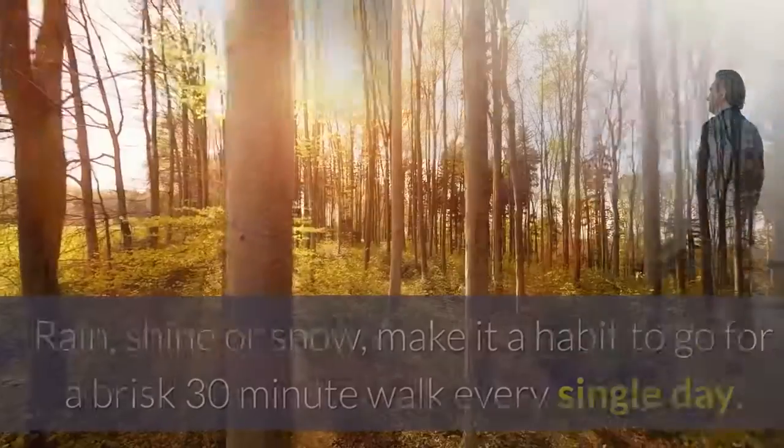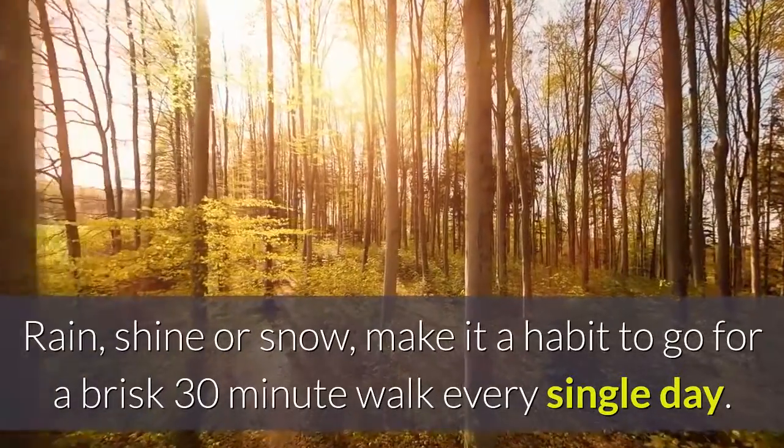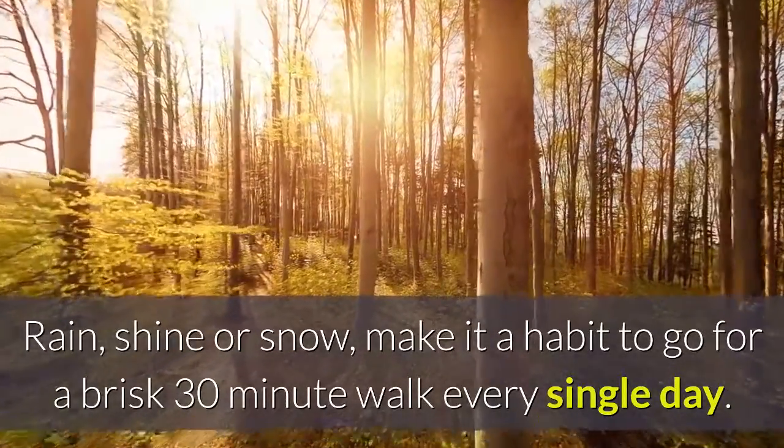Tip 11: Walk 30 minutes a day. Rain, shine, or snow, make it a habit to go for a brisk 30-minute walk every single day.